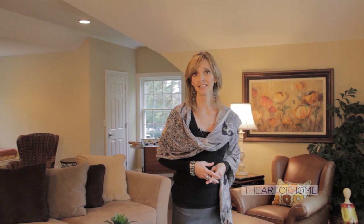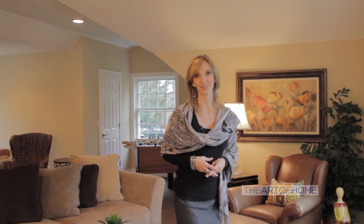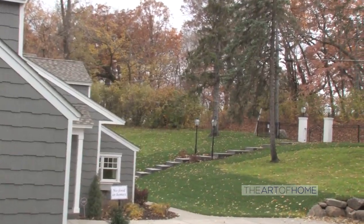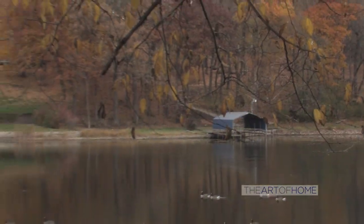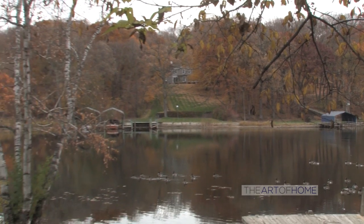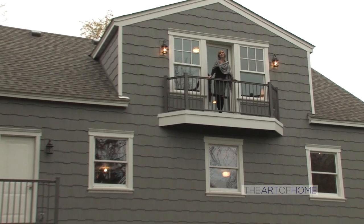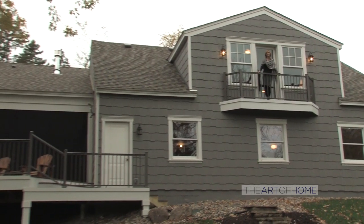What a stunning home, and thank you for joining us. We'd also like to thank JMS Custom Homes and their team for giving us the tour. Be sure to check us out online. I'm Heidi Nessa, your host, and we look forward to seeing you again next week on The Art of Home.